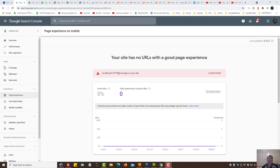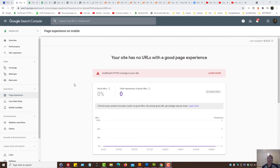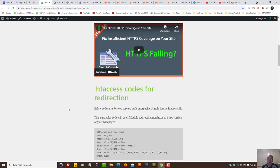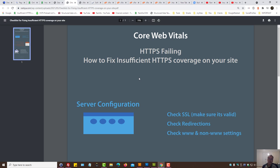In this video we're going to explore how to fix insufficient HTTPS coverage on your site in Google Search Console. The page experience report may be showing HTTPS failing, and we're going to explore ways for fixing it and understand what could be causing this problem. There is also a checklist and some sample codes available in a blog post for you to reference.